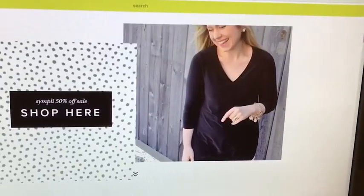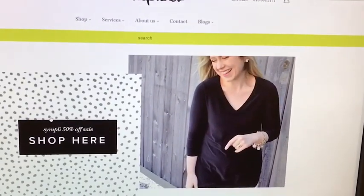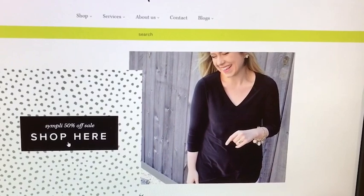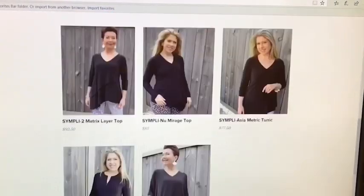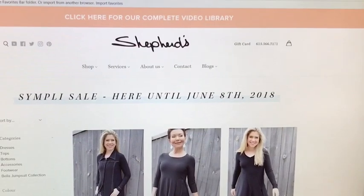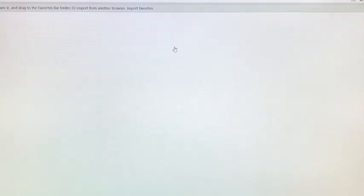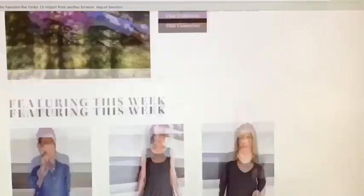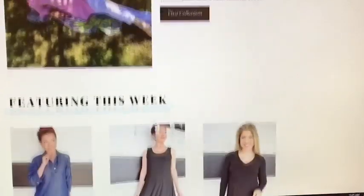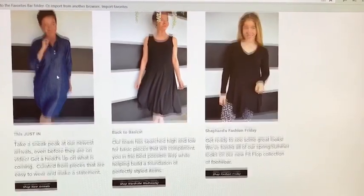Often websites will have little hands pop up to bring you to external links where collections are. For example, this is featuring a sale on Simply that we are showing in our store. So you click right there and it brings you to a collection. If this is not where you wanted to go, no problem — navigate back with the arrow key and you're back to the home page, or you could just press the big Shepherds logo and you'd be back at the home page. Scrolling through the site, you'll often see featured products and collections as well as our weekly video features.